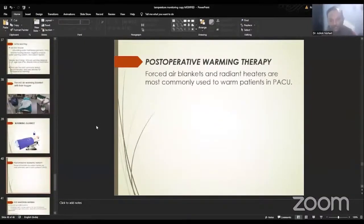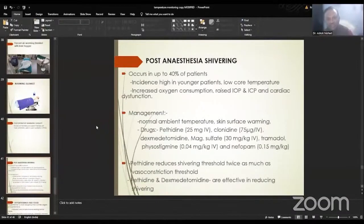Coming to post-operative warming therapy — forced air blankets and radiant heaters are most commonly used warming devices in the post-anesthesia care unit. Post-anesthesia shivering is seen in up to 40% of patients receiving anesthesia for surgery. The incidence is higher in young patients with low preoperative core temperature, and it results in increased oxygen consumption, raised intraocular pressure and intracranial pressure, and cardiac dysfunction. It shall be managed by increasing the ambient temperature and using skin surface warming from forced air warmers or radiant heaters. Various drugs are used for control of shivering — most commonly pethidine, clonidine, dexmedetomidine, and tramadol. Pethidine and dexmedetomidine are quite effective; pethidine reduces shivering threshold twice as much as the vasoconstriction threshold.